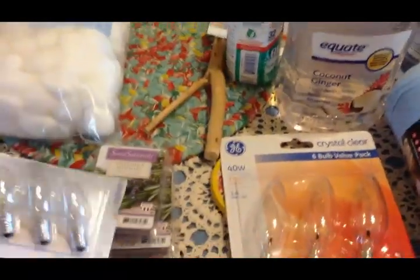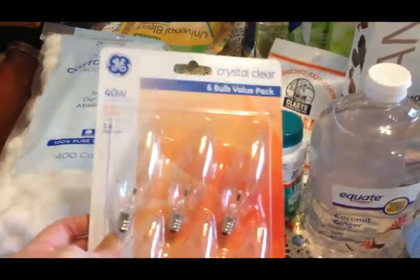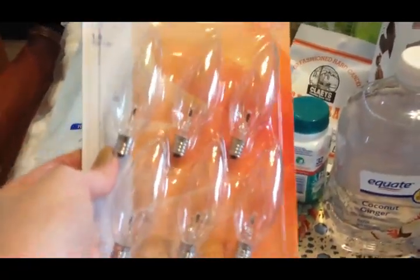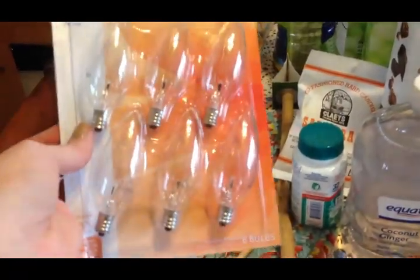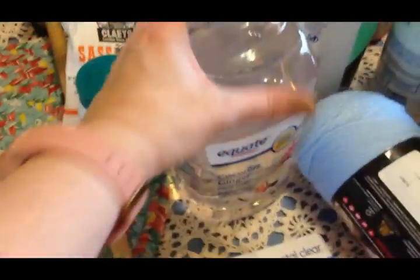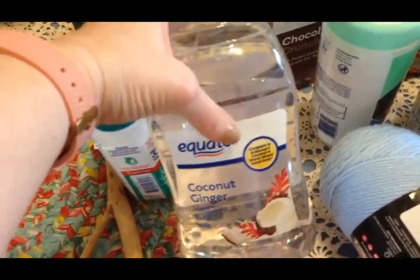I got some more night light bulbs because we were in need of them. I picked up this pack of light bulbs for my salt lamp that I got at Christmas - the light bulb blew out and this is the kind it takes. This was the best deal and will probably last me three years. I also got some more liquid hand soap for refilling the soap dispensers.